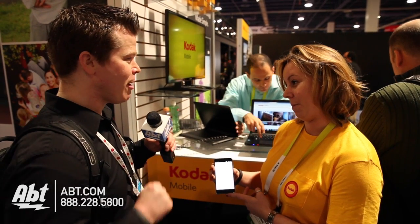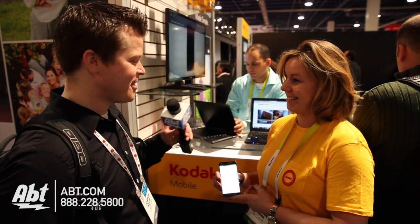And when do we expect to see the Kodak smartphone come into the U.S.? In the U.S., we should see it by the end of the year. Very exciting. Thank you very much. Thank you. All right guys, we have more CES 2015 coverage coming up soon. Check out app.com for more.